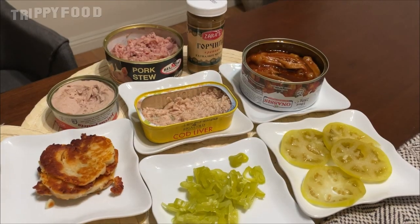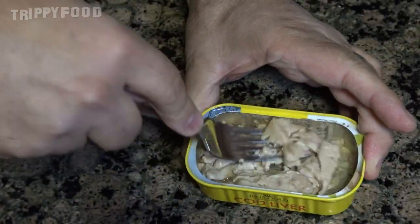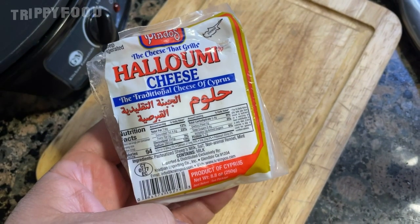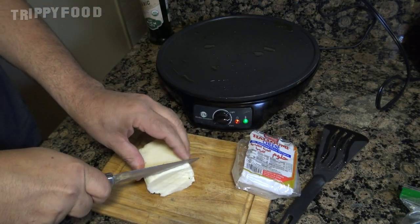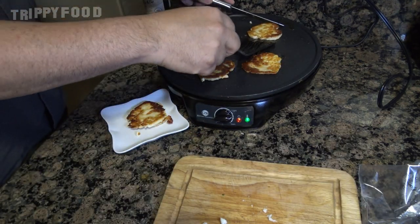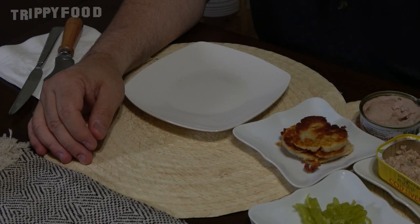We have Onassis brand okra baked in oil. We have Riga Gold cod liver — I mashed that a little bit just to make it easier to go in a sandwich. This one I'm really looking forward to: Pindos Halloumi Cheese. Halloumi is a goats and sheep milk mixture and it has a very, very high melting point, so it's grilled and fried a lot. We decided to grill it and see what that does to the flavor.